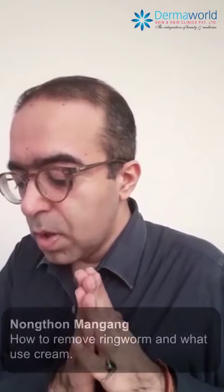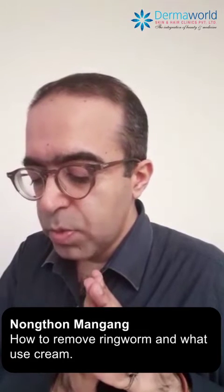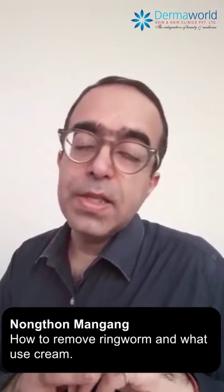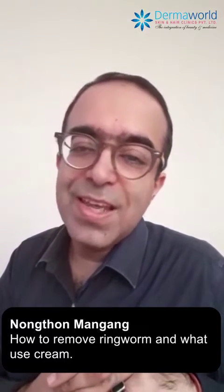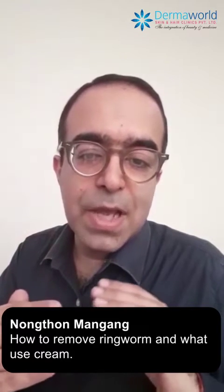This question is from Nong Thon Mang Gang, asking how to remove ringworm and what cream to use. If you're suffering from ringworm, you are suffering from a fungal infection, and in most scenarios cream alone doesn't work — we have to give you an oral antifungal at the same time.